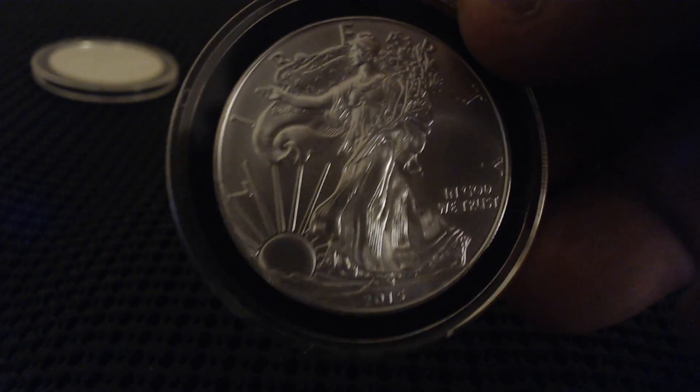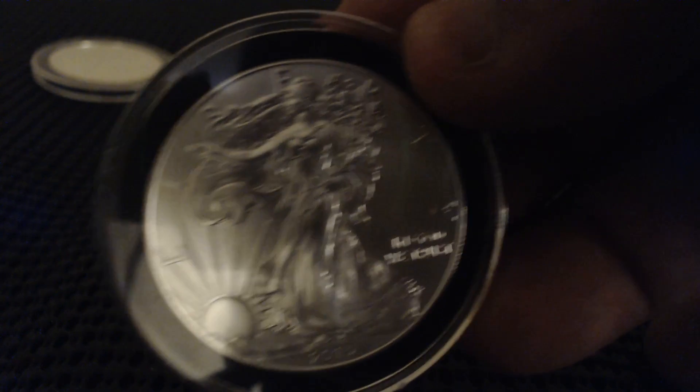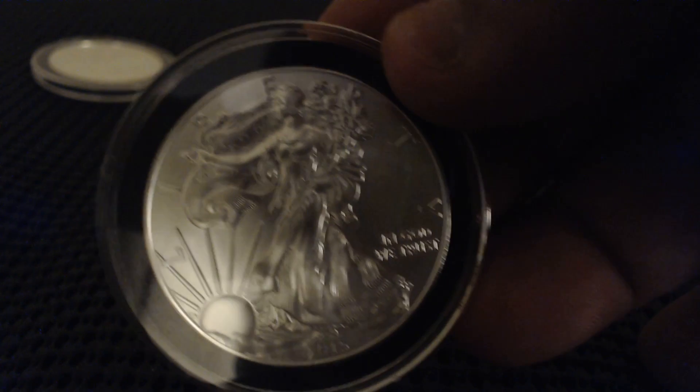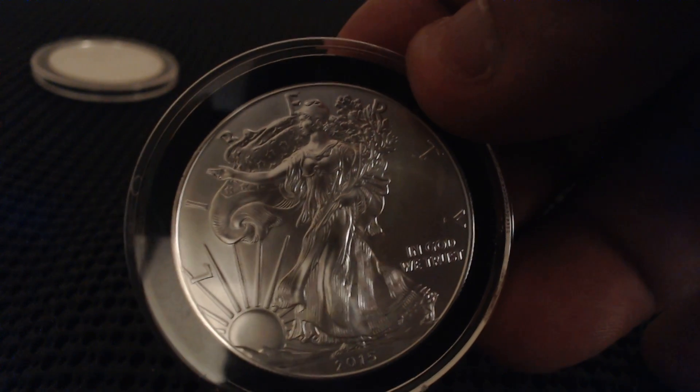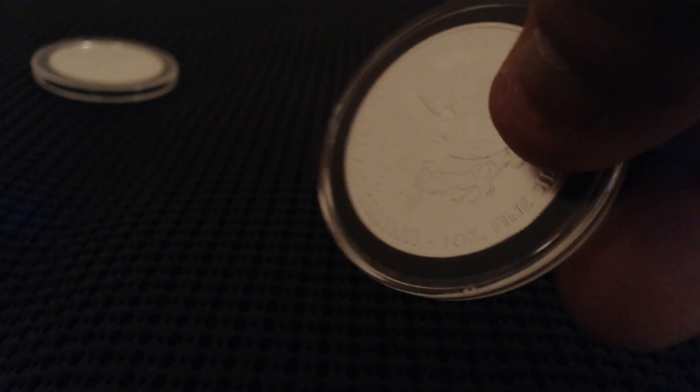Now I noticed that some of these Eagles have come with some milk spots. I don't think the camera will pick it up, but towards the Y at the end where it says 'In God We Trust,' there's a little dot — I think it's a milk spot. Let me know in the comment section if you think that's a milk spot. It's around here where the Y is, after the Liberty.